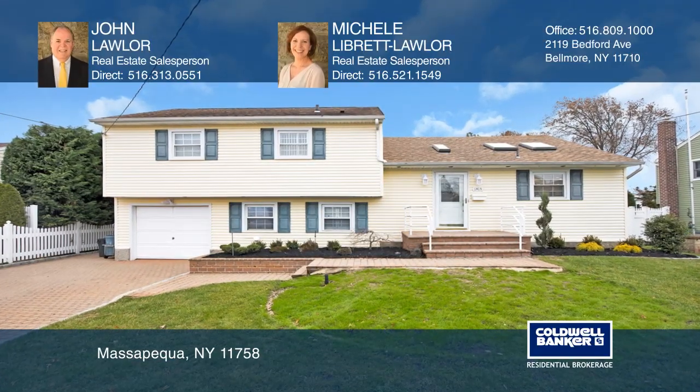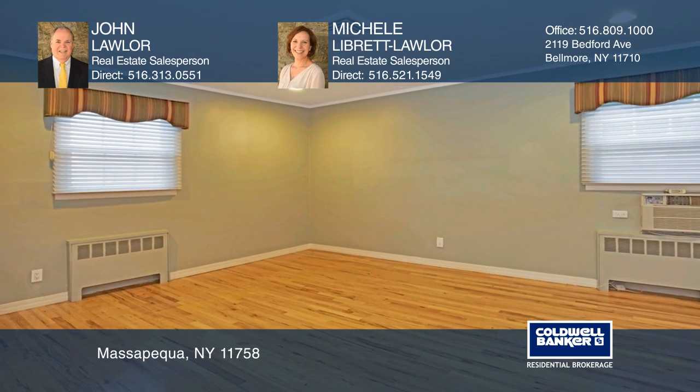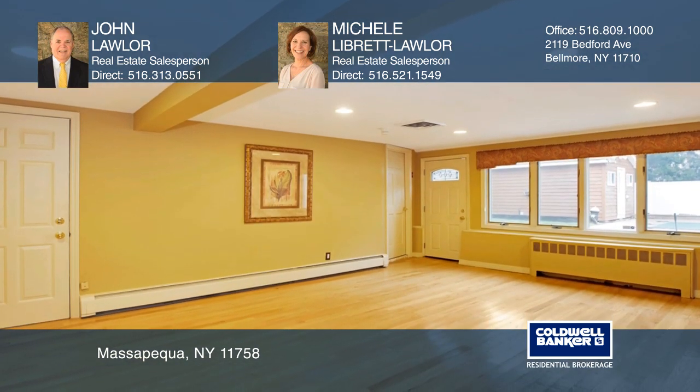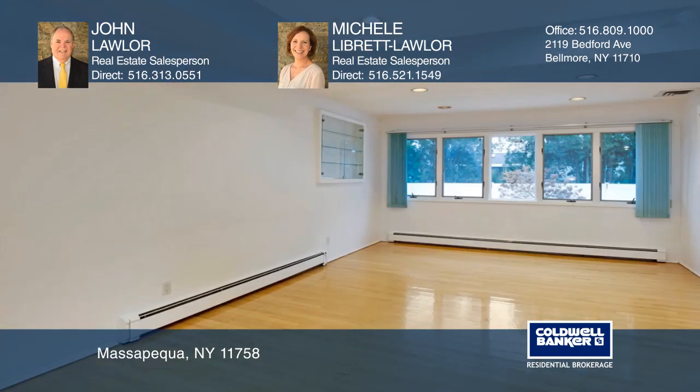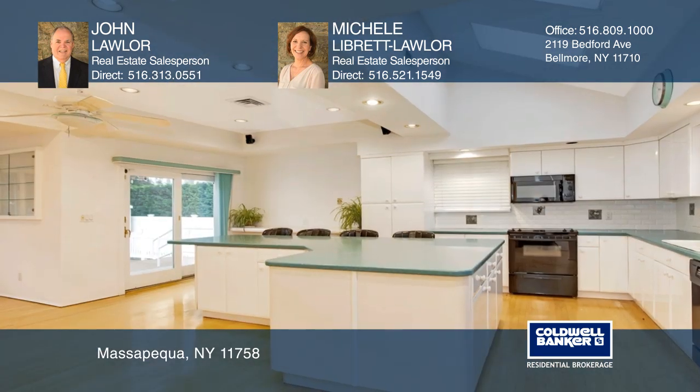This well-kept, three-bedroom, two-and-a-half-bath, split-level home in Massapequa Shores has everything you're looking for. The open floor plan is perfect for entertaining with high ceilings, hardwood floors, and a spectacular kitchen that boasts large windows and sliding doors.